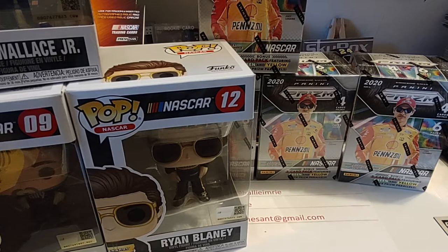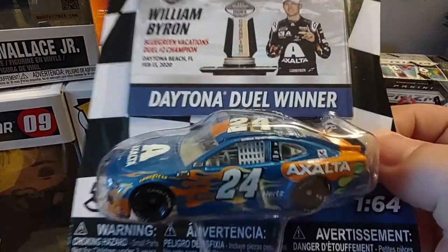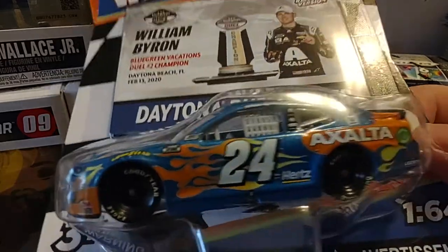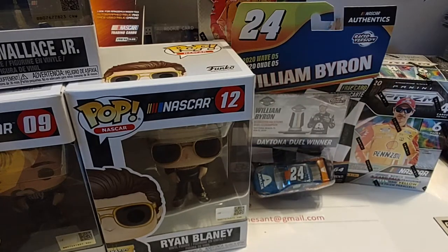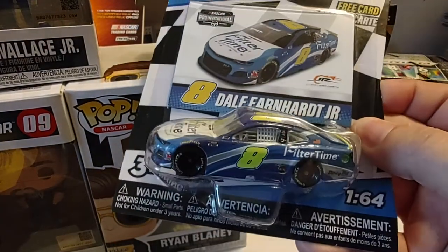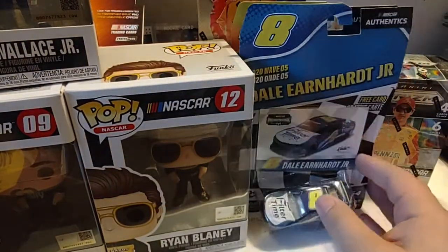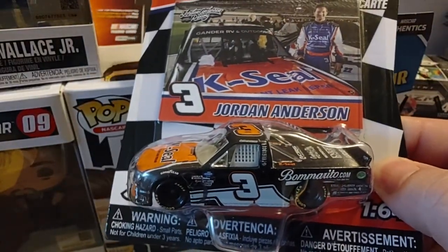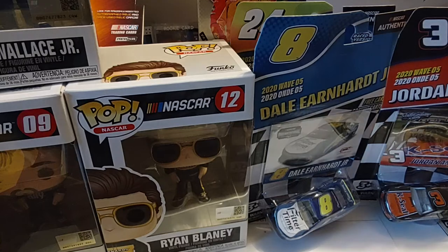Just a little bit ago we went to Walmart and picked up a few things, one of which was some die cast. I got the William Byron Daytona Duel Winner die cast — I like that throwback to Gordon look. I think it's ironic that his first win in the 24 also came in one of the duel races, much like Jeff Gordon. I got another one of the Dale Earnhardt Filter Time cars that he ran in the Pro Invitational series, and then the Jordan Anderson truck. That one's been kind of one that a lot of people have been going after and are really excited when they get it.